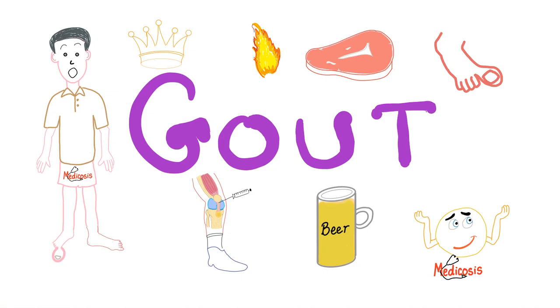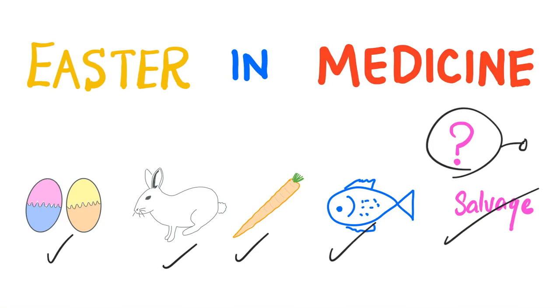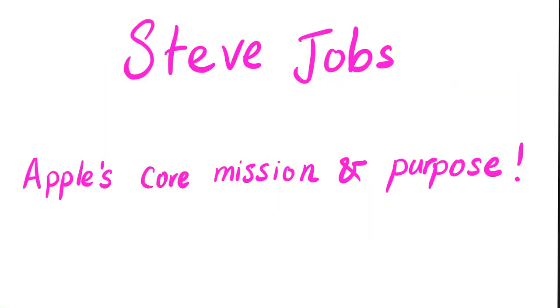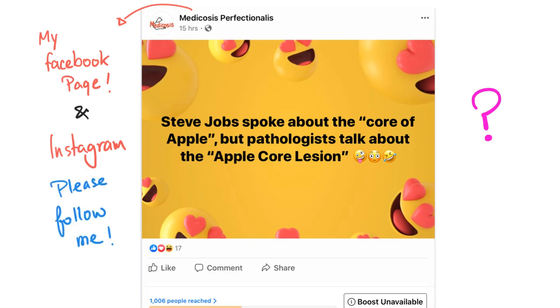We have talked about gout before. In the next video, we'll talk about the management of gout and the purine salvage system. So we've covered the eggs, the bunny, the carrots, the fish, and one more thing. When you hear 'one more thing,' who do you remember? The late Steve Jobs, who always talked about Apple's core mission and purpose. Steve Jobs spoke about the core of Apple, but pathologists talk about the Apple core lesion.